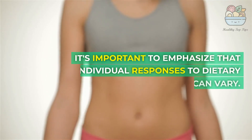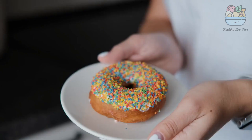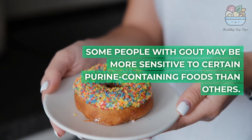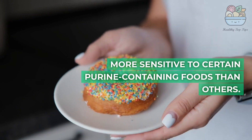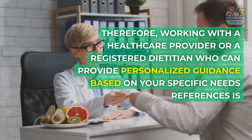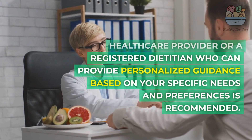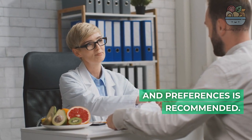It's important to emphasize that individual responses to dietary changes can vary. Some people with gout may be more sensitive to certain purine-containing foods than others. Therefore, working with a healthcare provider or a registered dietitian who can provide personalized guidance based on your specific needs and preferences is recommended.